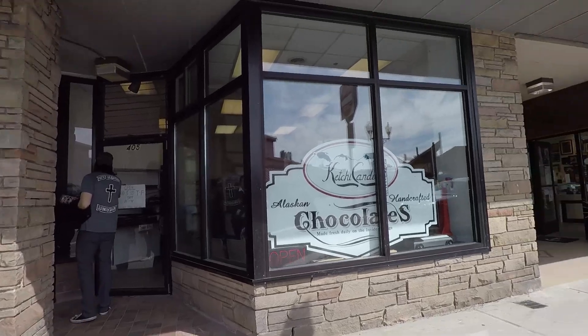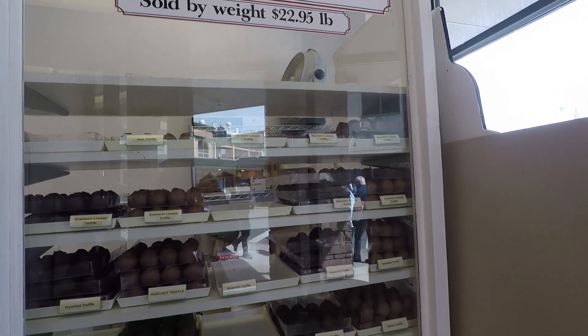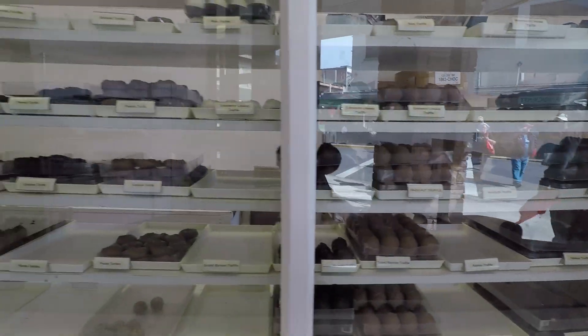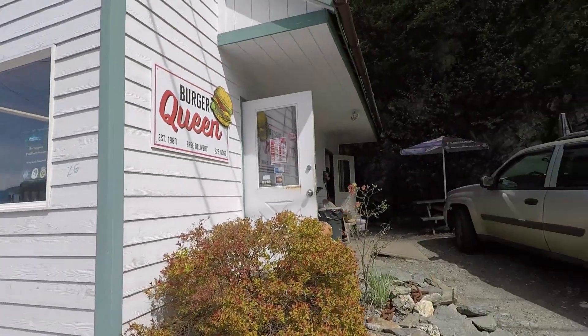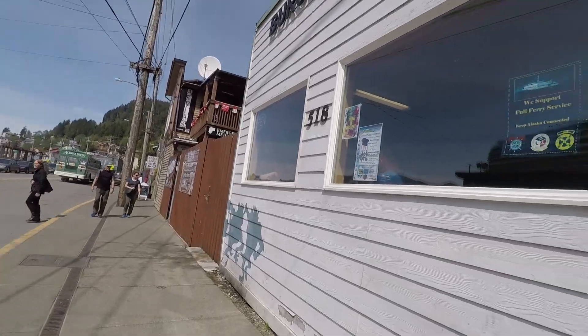Another great place to eat in Ketchikan is the chocolate shop - the store has moved location and is now beside Wells Fargo. They have homemade chocolate and my favorite thing is the chocolate dipped Oreos. After you come out the tunnel going to the left from the ships you'll see Burger Queen - best burgers in Alaska. You can see more about this in my food guides.